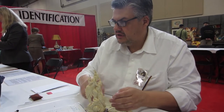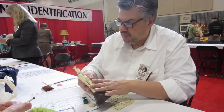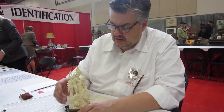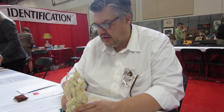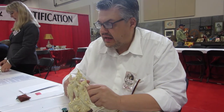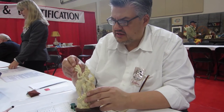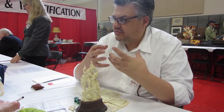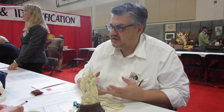We pretty well knew this was ivory, but that confirms it. Then the issue with valuing a piece is that age is not necessarily the friend of ivory. Ivory dries out and can deteriorate.